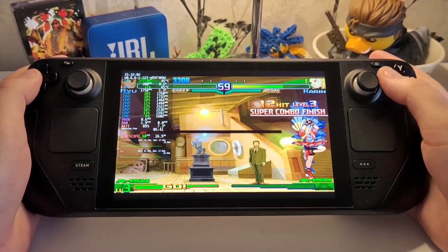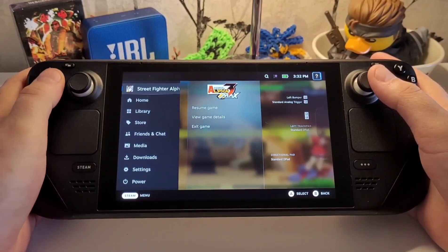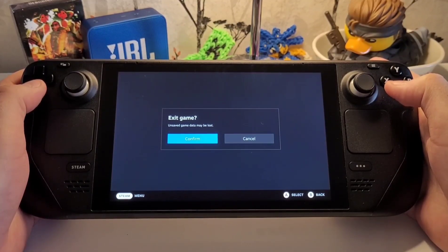Karen's kicking my ass, but there you go. As you can see, games like this are running beyond expectations compared to the original hardware, and the Steam Deck doesn't break a sweat.